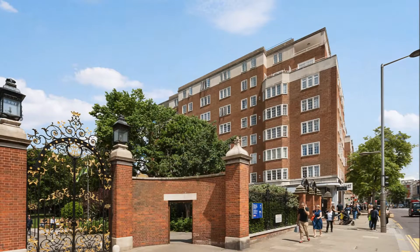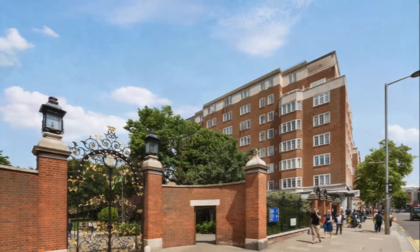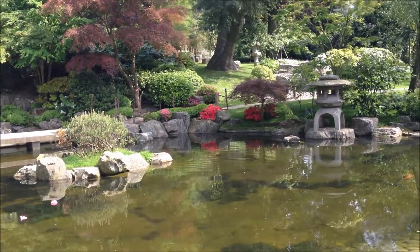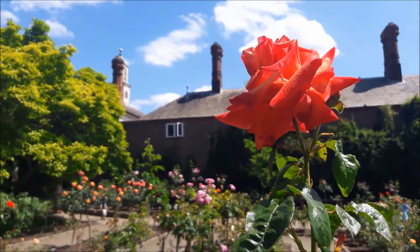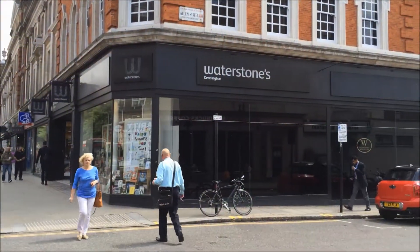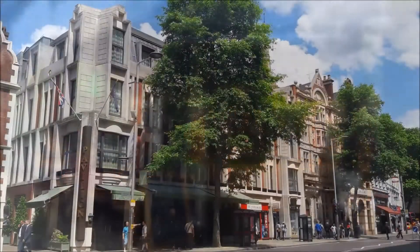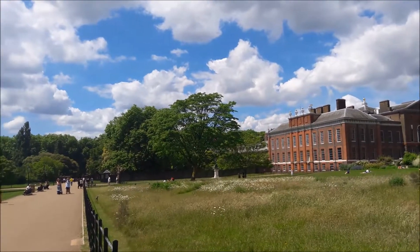This property is on the preferred side of the building offering premium views. Troy Court is on the doorstep to Holland Park itself. The building is excellently located for all of the amenities and transport links of Kensington High Street, with Kensington Gardens being only a short stroll away.